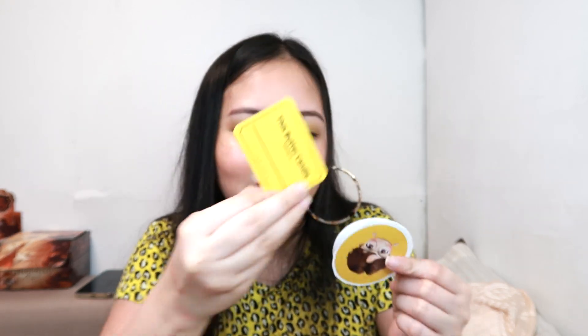Both of these candles come with extras. There's something like a photo card — I'm not sure if that's what it's called, but there it is. I also got this card that says 'This butter candle belongs to...' where you can put your name. And then stickers — yes, I think these are stickers. Each candle comes with a set of BTS stickers included.